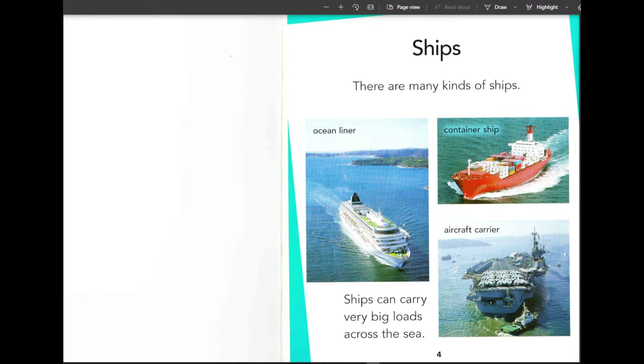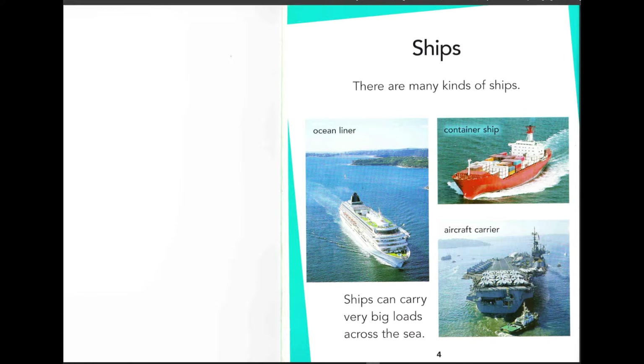So the first topic in the book is ships. There are many kinds of ships: an ocean liner, a container ship, and an aircraft carrier. Ships can carry very big loads across the sea. Look at the differences between the ships. The ocean liner carries people — I can see green parks and some of them have swimming pools.